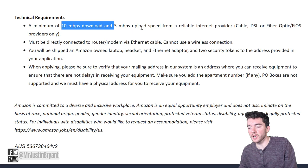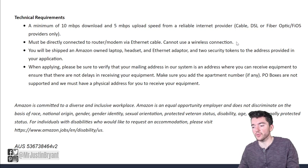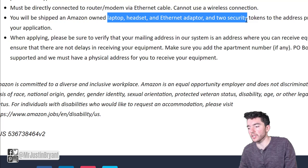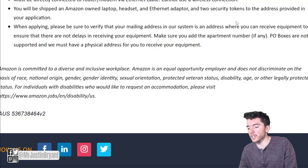For technical requirements, you need a minimum of 10 Mbps download and 5 Mbps upload speed from a reliable internet provider — cable, DSL, fiber optic, Fios, etc. You do need to be directly connected to the router or modem via ethernet; they don't want you using Wi-Fi, as many companies require. You'll also be given equipment: a laptop, headset, ethernet adapter, and two security tokens shipped to your home address. So you don't have to provide your own tech other than maybe a desk and a chair.